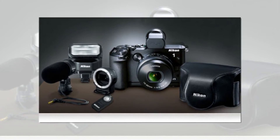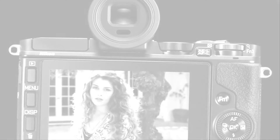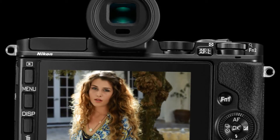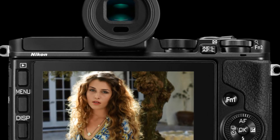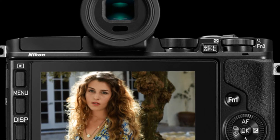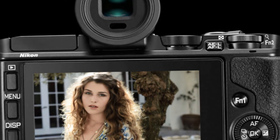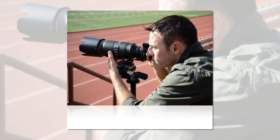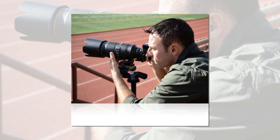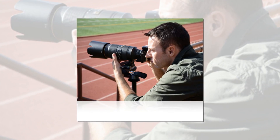Nikon 1 cameras are serious movie-making tools. Capture cinematic 1080/60p video with shallow depth of field, or turn a single instant of action into an astounding 120 fps slow-motion sequence. A new movie EVR feature keeps your videos steady during handheld shooting, and simultaneous still image capture means you can save full-resolution stills without missing a beat while recording video. Whether you're shooting home movies or commercial productions, the Nikon 1 V3 delivers superb footage.